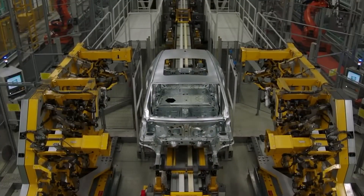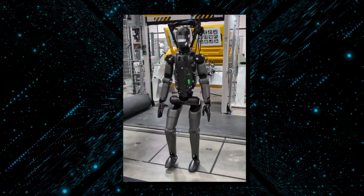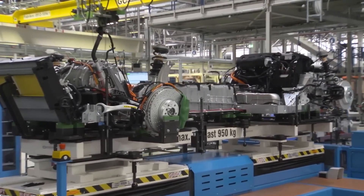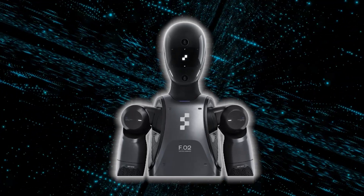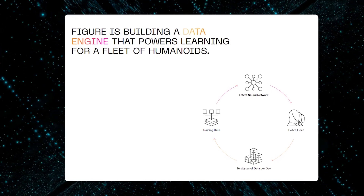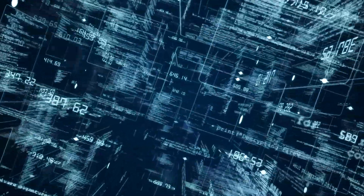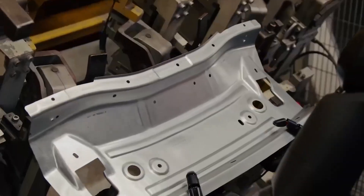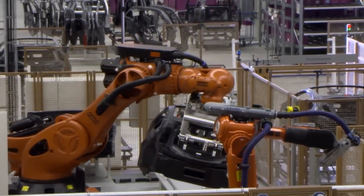BMW's integration of Figure 02 is still in the trial phase, but the insights gathered are already shaping the future of production. Data collected from Figure 02's performance is being used to refine operations and further enhance the robot's capabilities. With each trial, BMW continuously feeds operational data into Figure 02's AI systems, allowing it to self-optimize its functions, operations, and task completion algorithms. This data-driven approach ensures the robot evolves and adapts to production demands, improving efficiency and accuracy over time.